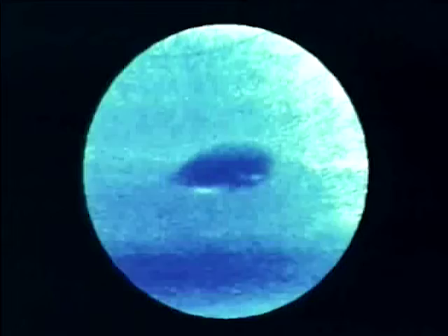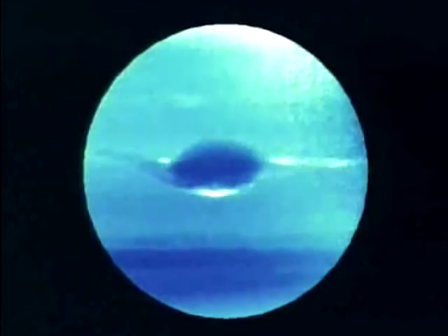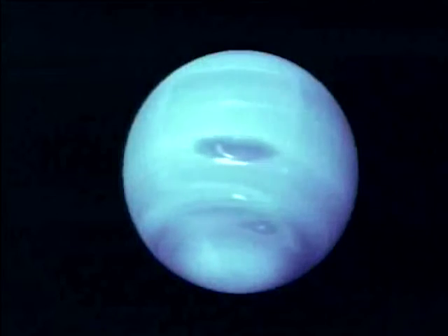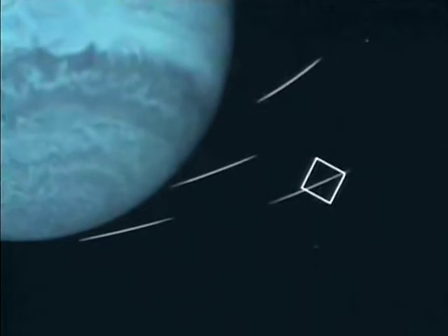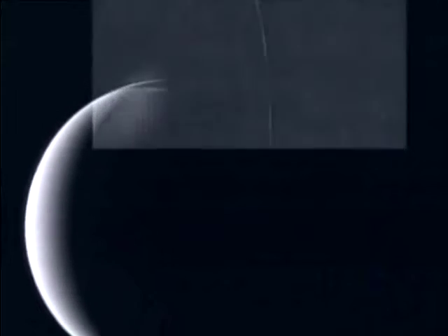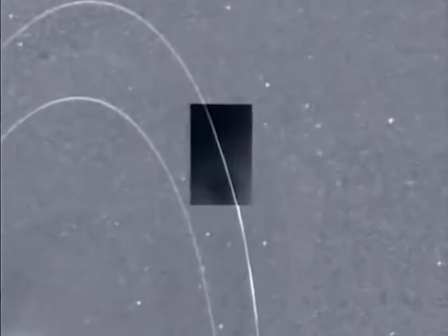I guess the surprise to me was that there was anything to see at all. That's motion. That's how you study motion, and motion is the key to meteorology. It looks like we got pounded with about 300 hits per second of tiny little dust particles. And the science is pushed in in an amazing fashion. It's like fitting a jigsaw puzzle together.